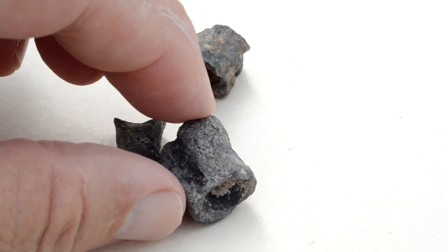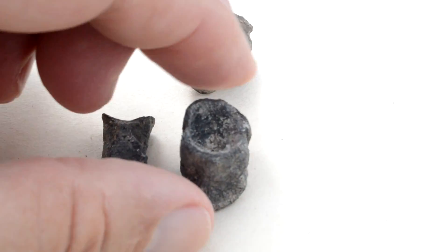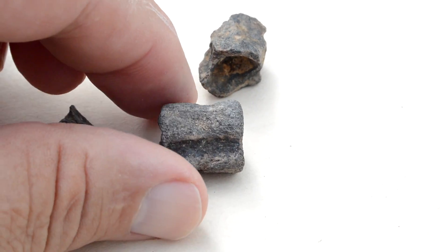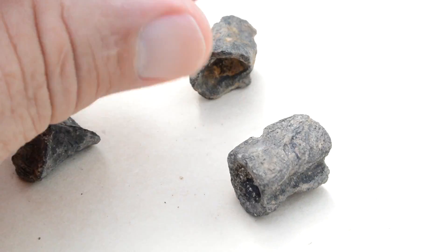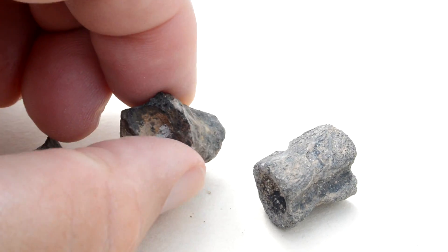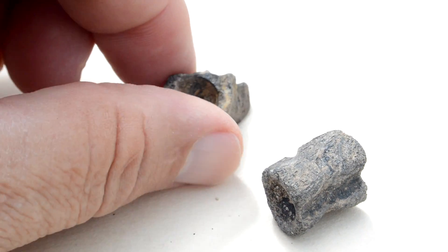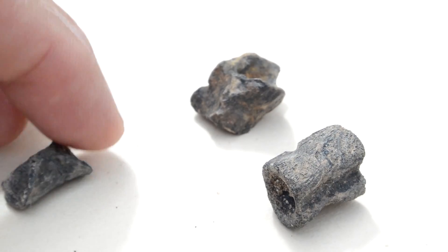These are fish vertebrae — fossilized fish vertebrae found in the gravel on the bottom of the stream that we were digging in. Some of these have been bouncing around in the gravel for literally millions of years, and so some of them were not in very good shape.